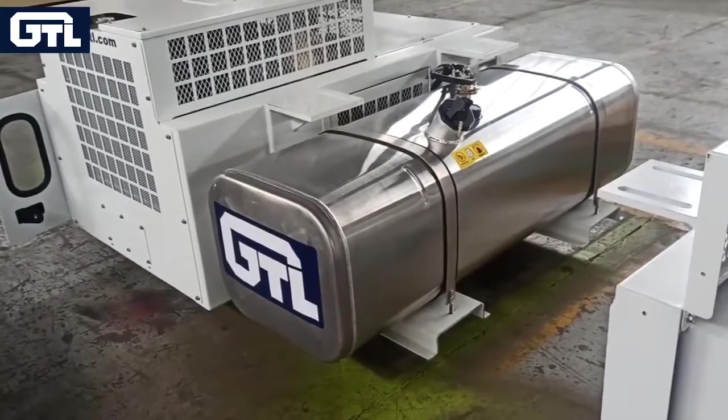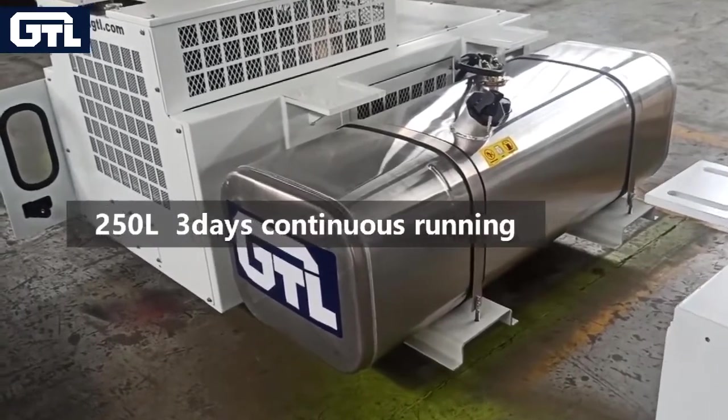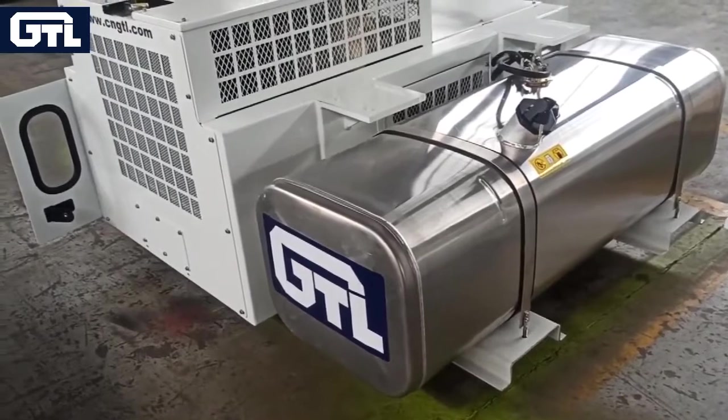The attached 250-liter fuel tank is capable of at least three days of continuous running.